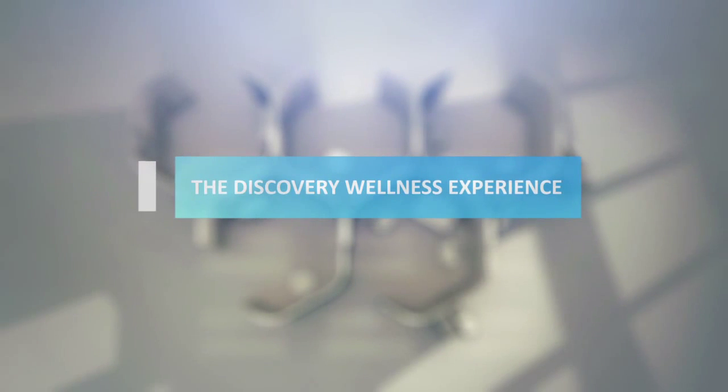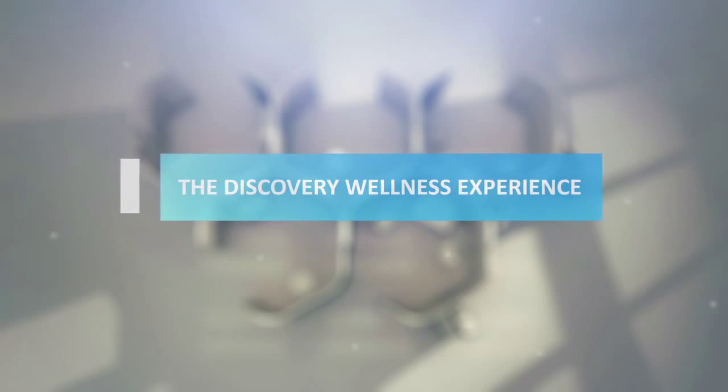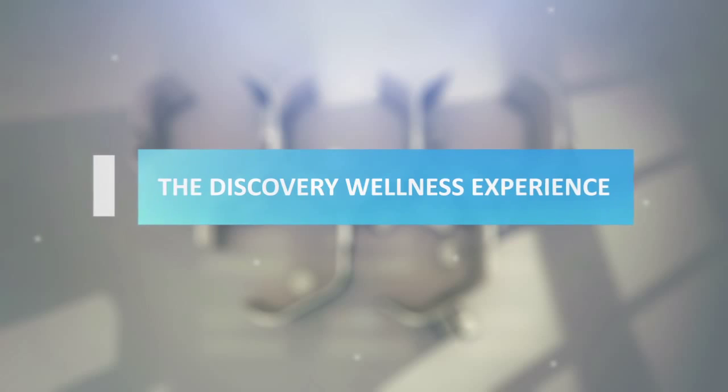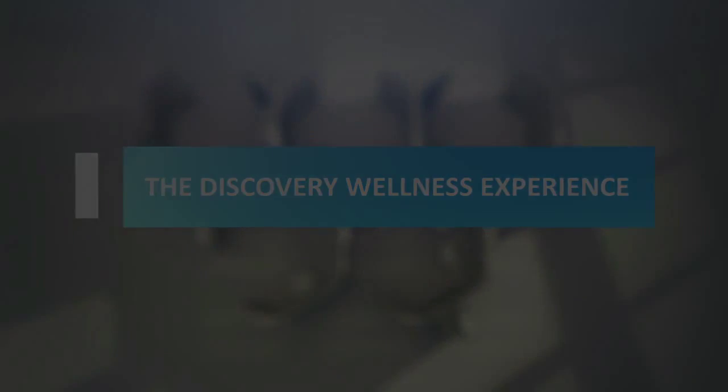The Discovery Wellness Experience — your comprehensive health and wellness review, expertly designed to confirm and improve your health and well-being.